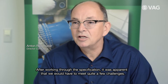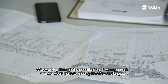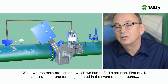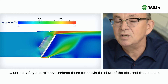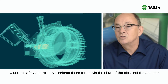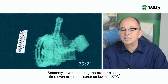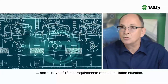Nach dem Durcharbeiten der Spezifikation haben wir sehr schnell festgestellt, dass wir uns hier mit einigen Herausforderungen gegenübergestellt sahen. Wir sahen drei Hauptprobleme zu lösen: Zum einen die hohen Kräfte, die im Rohrbruchfall in der Klappe entstehen, und diese Kräfte sicher für die Klappenscheibe, Welle und Antrieb abzuleiten. Zum anderen die Sicherstellung der Schließzeit auch bei sehr tiefen Temperaturen von minus 27 Grad und die gegebene Einbausituation zu erfüllen.